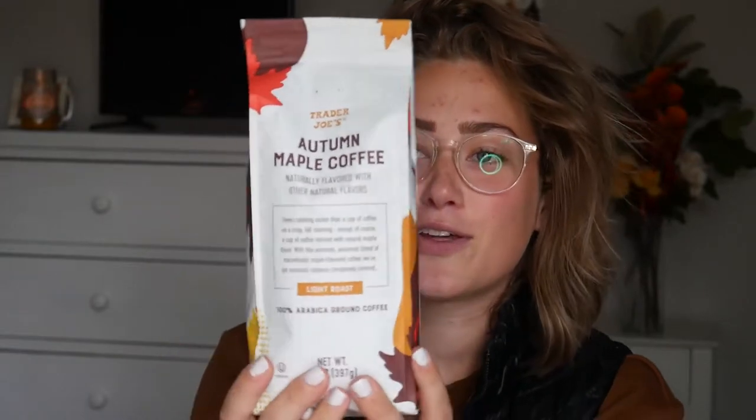First things first, my fall haul. We have their autumn maple coffee, which I have not tried or opened yet. It is ground — not the beans, because I don't have a coffee bean grinder. But I love the packaging, it is so cute and very fall. It says 'this aromatic autumnal blend of marvelously maple flavored coffee — we've got seasonal coziness completely covered.' It's a light roast coffee. I'm a dark roast person to be honest, but I'll give this a go.